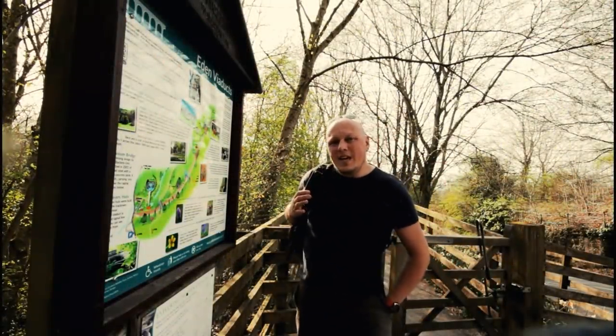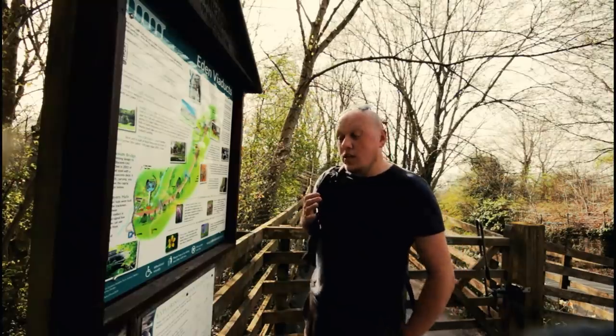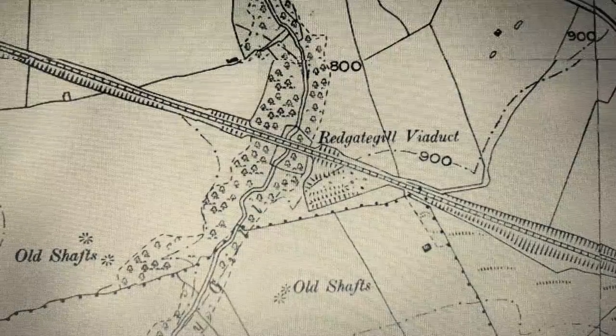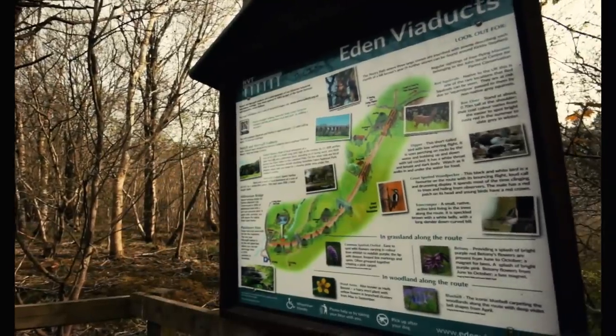So between here and Bela Viaduct is actually another viaduct. It was built around about 1860 — which is 15 years before the world-famous Ribblehead Viaduct actually opened.